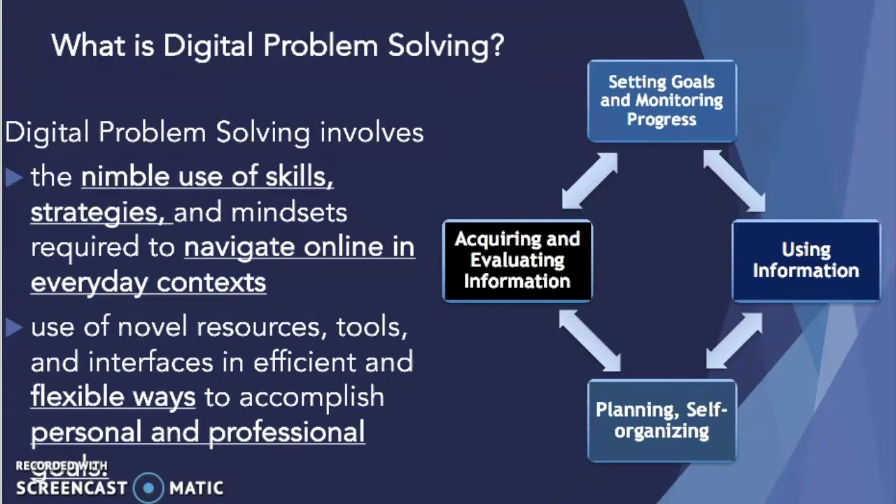There are four elements involved in digital problem-solving including setting goals and progress monitoring, using information, planning and self-organizing, and acquiring and evaluating information. These four component parts are iterative as individuals and collaborators work across the elements of digital problem-solving to accomplish their goals.